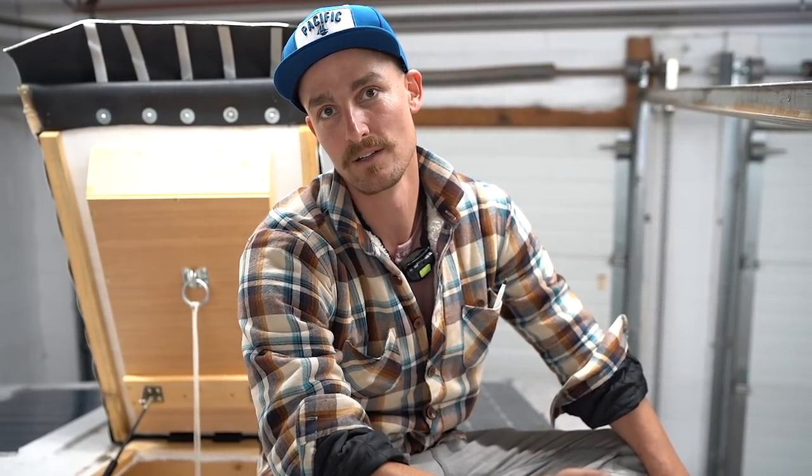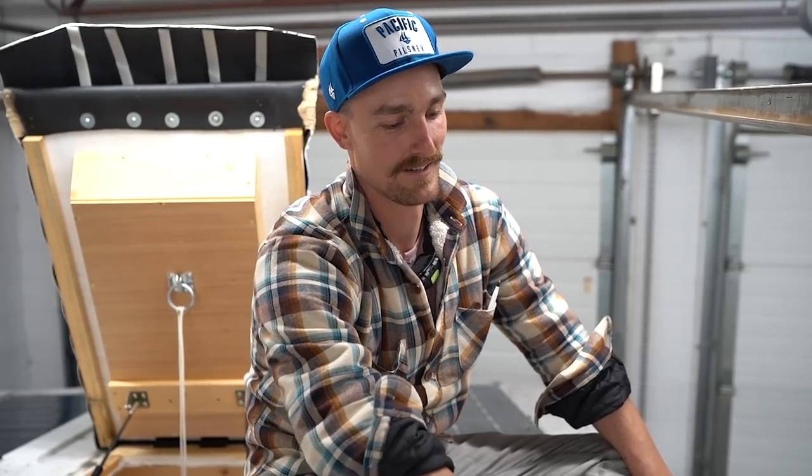I lived in this van for two years before the rebuild, and half a year after the rebuild. Currently I'm in an apartment sharing with my girlfriend, and the van is being converted into a juice truck, so I'm going to put it to use. It's going to be great.